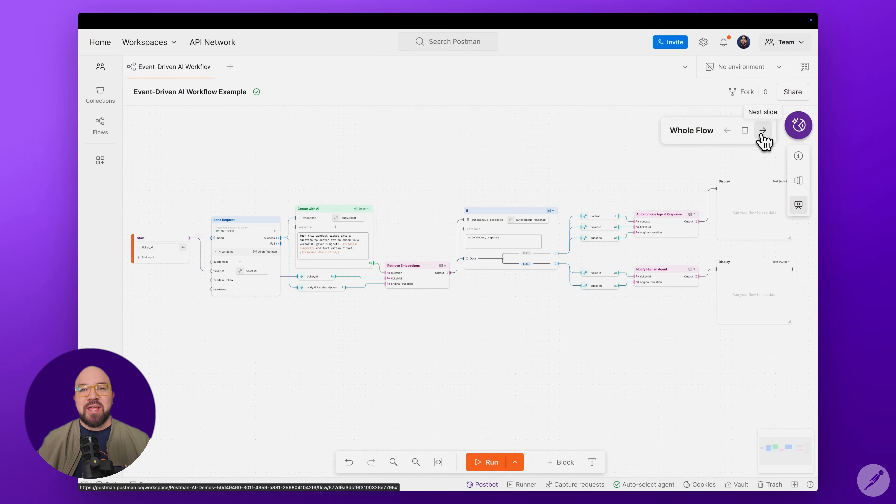If you've been following our series on specialized agents, you'll see how we're extending that pattern to handle complex service integrations while maintaining separation of concerns. Links to our previous videos are in the description down below. The flow on your screen represents a complete event-driven agentic workflow. Let's look at what makes it special.